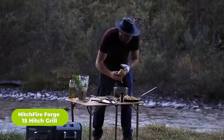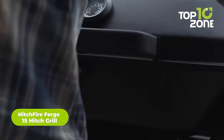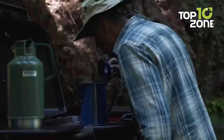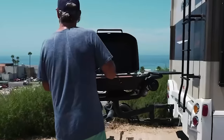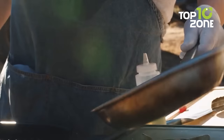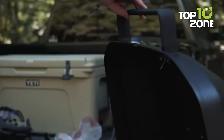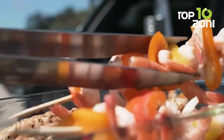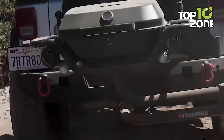Now let's prepare some meals with the Forge 15 Hitch Grill from Hitchfire — a portable propane grill solution that you can easily attach to your truck's trailer hitch. Made of high-grade stainless steel, it features a powerful three-burner system, allowing you to cook multiple dishes at once. The grill is equipped with a temperature gauge so you can easily monitor the heat, and the large cooking surface is perfect for grilling your favorite cuts of meat. The included grilling basket can be used to cook vegetables or side dishes.